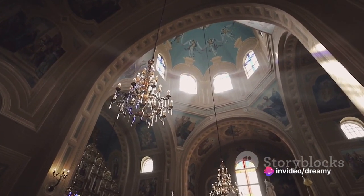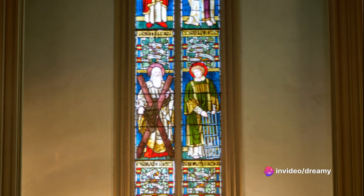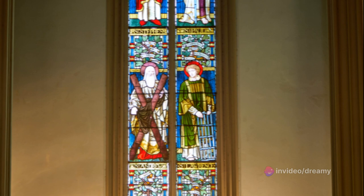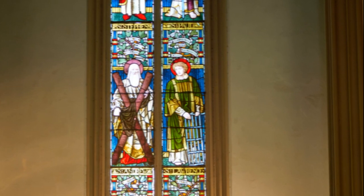The church's environment is as peaceful as it is picturesque. The gentle hum of hymns, the soft rustle of pages turning in prayer books, and the quiet whispers of prayer create an atmosphere that's tranquil and soothing.